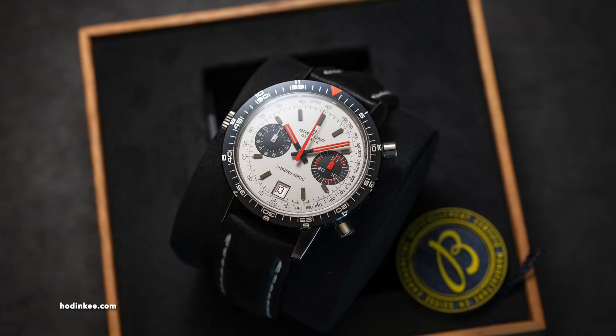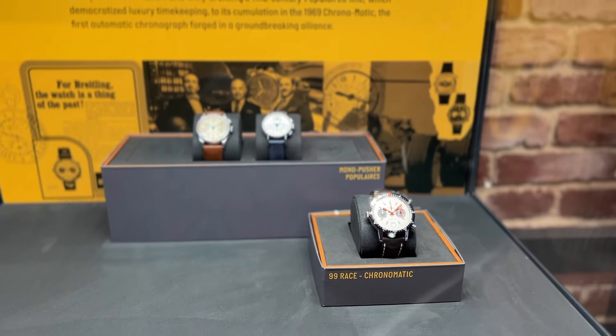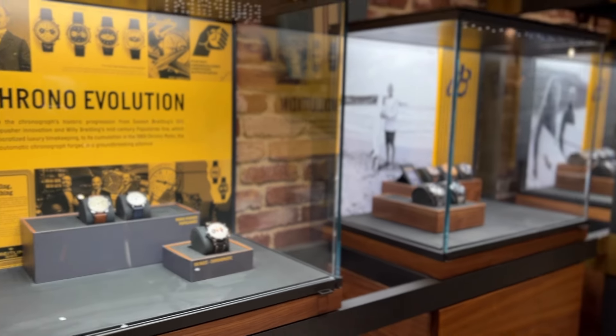We also have what was considered the world's first automatic chronograph, which Breitling did in 1969 with Hamilton, Hoyer, and Buren.